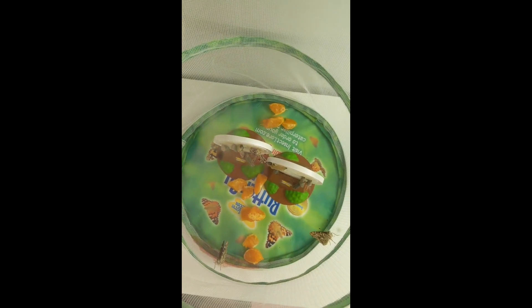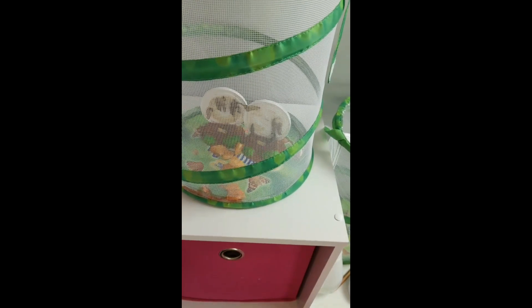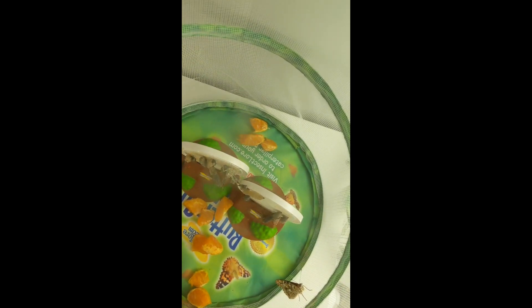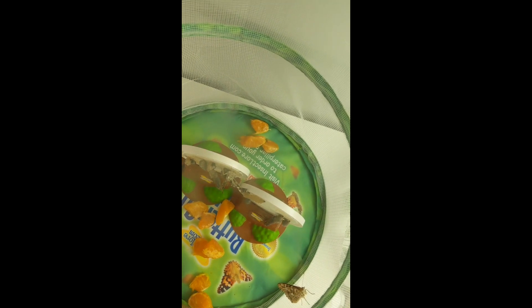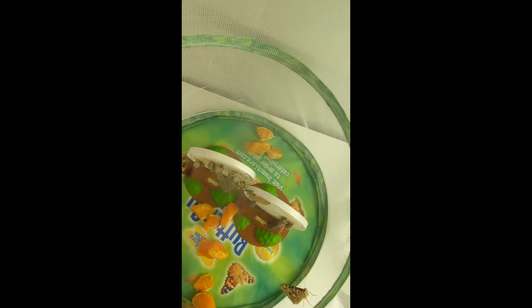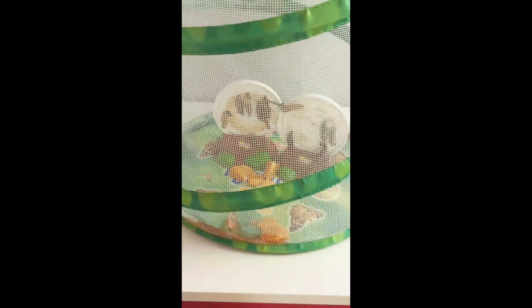We gave them some oranges. Can you guys watch this? You see that one? Looks like it just came out. I wish we could see better through the netting. You can see that one that's still attached to the lid there. Looks like it's just coming out. It's pulling — it's its chrysalis. So it's still attached to the chrysalis? Yeah, I think so. Interesting.